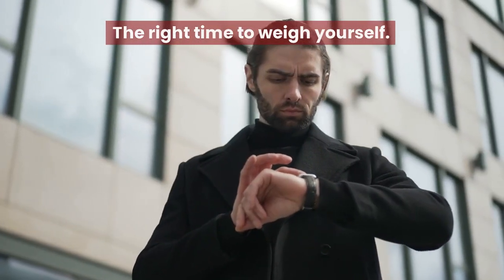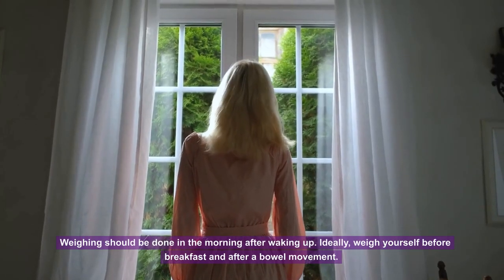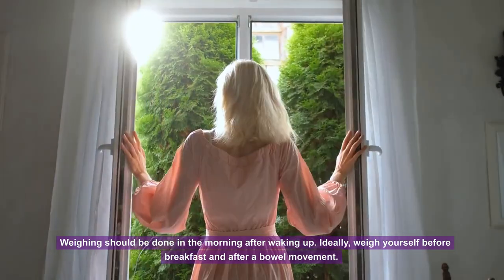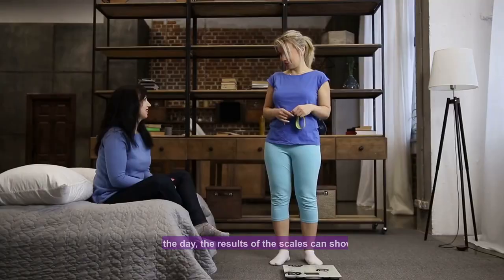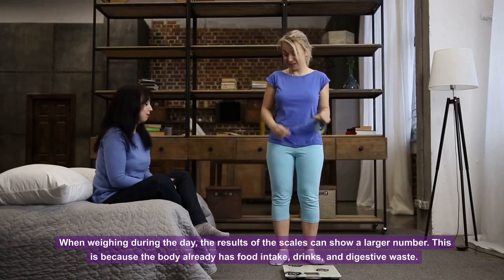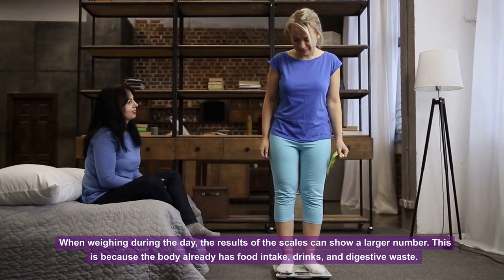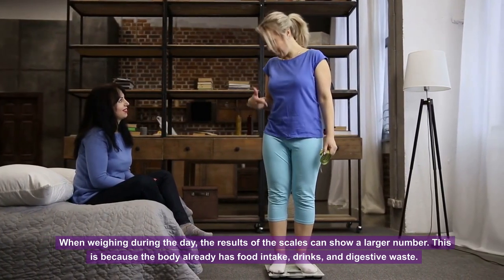The right time to weigh yourself: weighing should be done in the morning after waking up. Ideally, weigh yourself before breakfast and after a bowel movement. When weighing during the day, the results can show a larger number because the body already has food intake, drinks, and digestive waste.